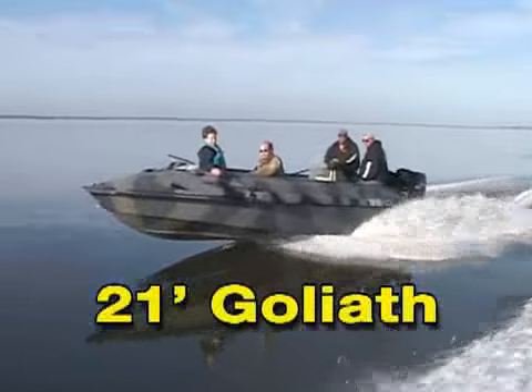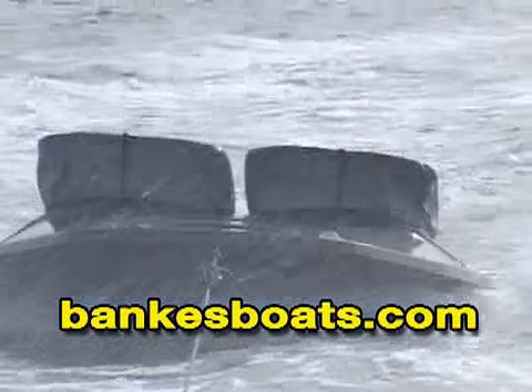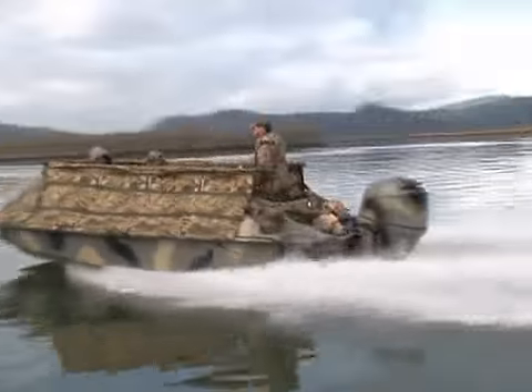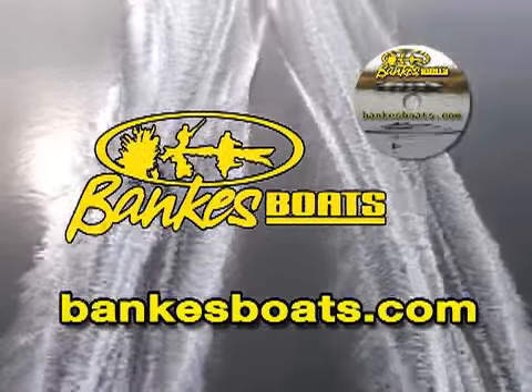The Banks exclusive hull design guarantees you the best performing, best riding boat on the market. The Banks foam filled construction guarantees you the safest, most durable waterfowling boats available. Visit banksboats.com for a free product DVD and more info.